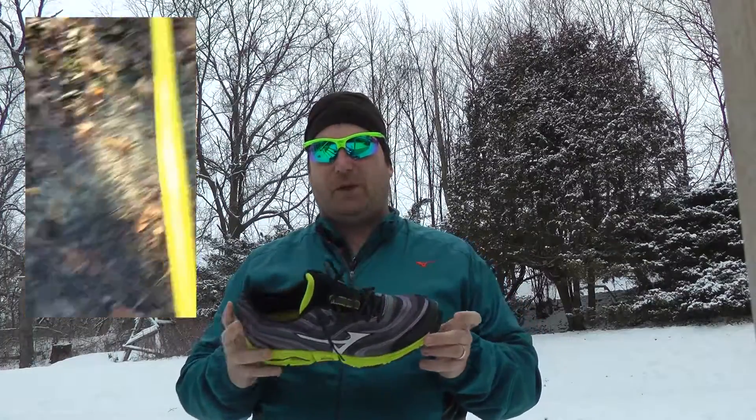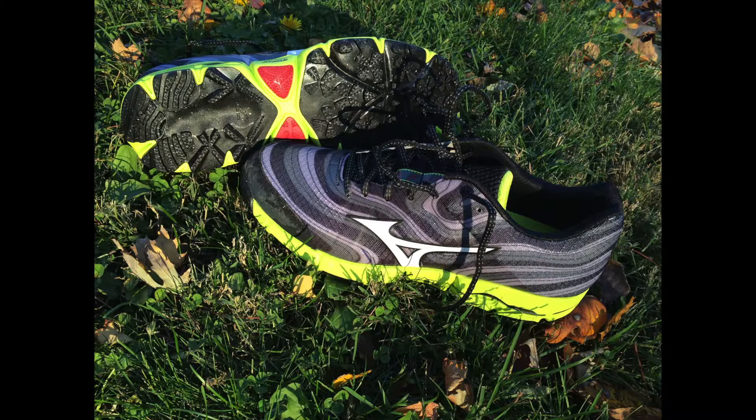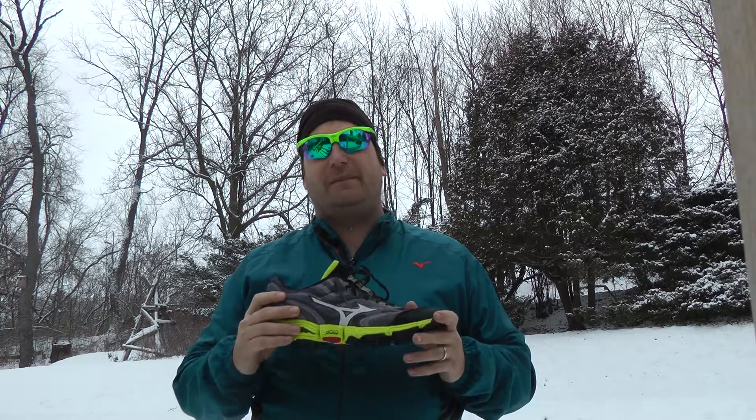The Wave Kazan is designed as a trail shoe. The upper is tough and flexible with a pattern that reminds you of a topographic map. The shoe is cushioned well with Mizuno's euphoric midsole and the Wave technology and smooth ride technology that help it deliver a comfortable and seamless transition from foot strike to toe off.